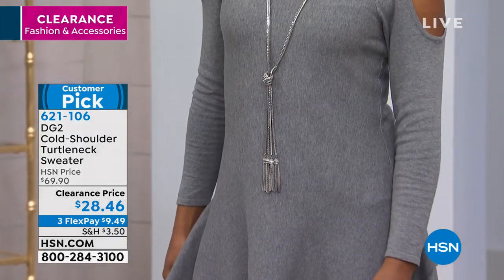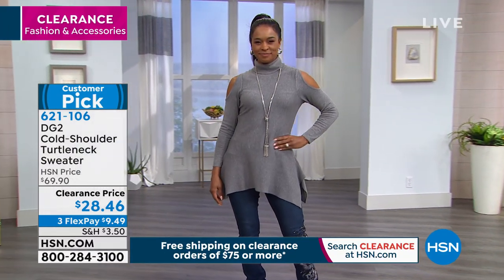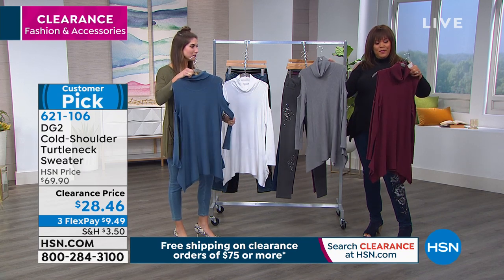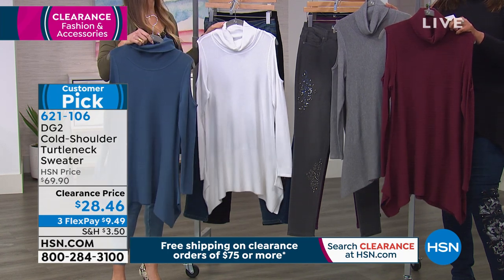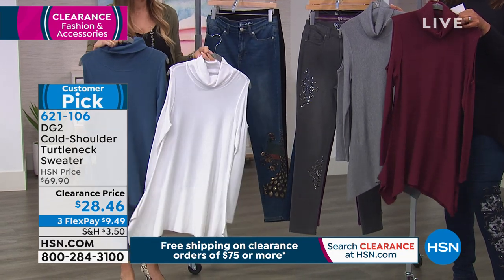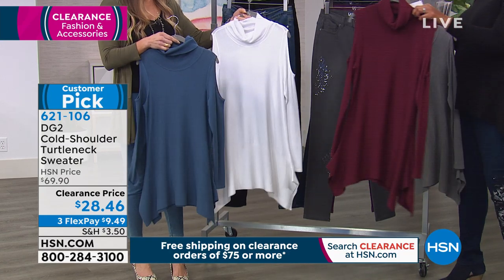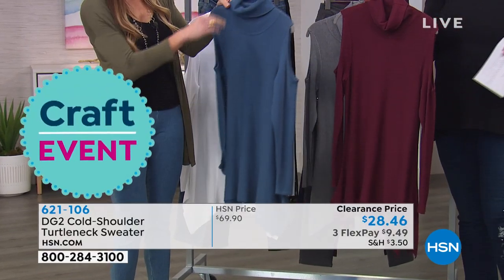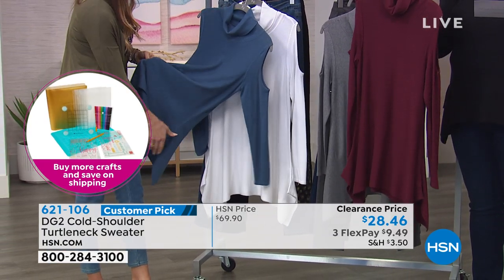When is the last time you've heard a turtleneck described as sexy? It's about time someone spiced up the turtleneck. Colors are Heather gray — fewer than 400 left — plus wine which is the most limited at only 25 left, and dusty blue with only 40 left. Those two will go the quickest. Item number 621-106. You get this home for $9 and some change on three monthly payments. Remember, once you spend $75 you get free shipping.